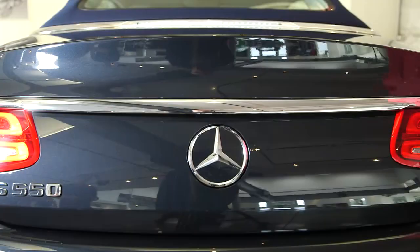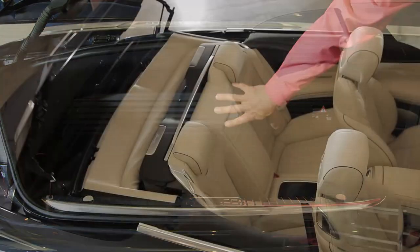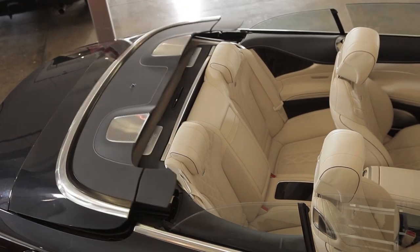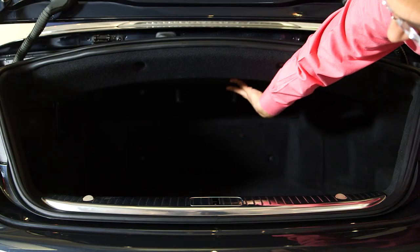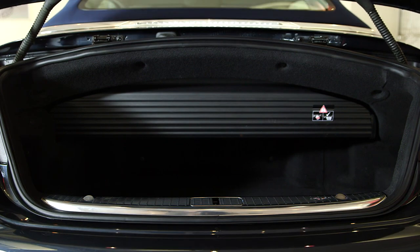Considering we've got a big convertible here, this trunk space isn't bad. This divider reminds you the top has to go there when it goes down. If you want to commit to not having the top down on your trip, this will move out of the way and give you more space. But what's the point of having the Cabrio then?